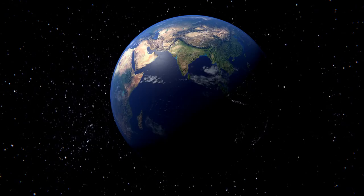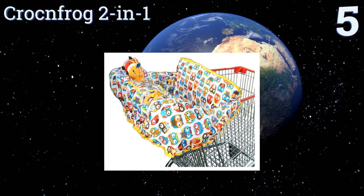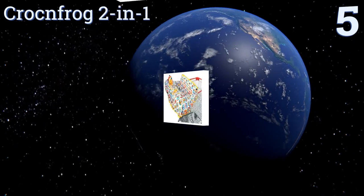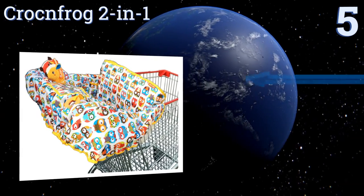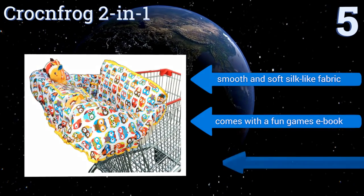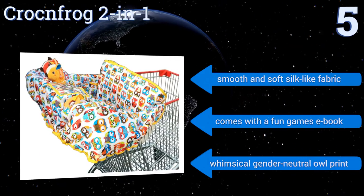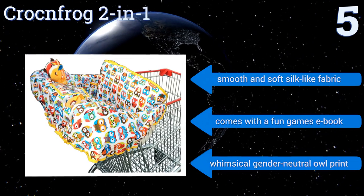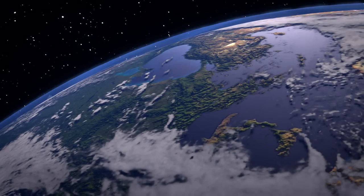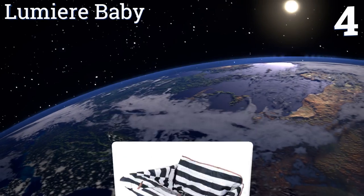It fits even the largest shopping carts. Halfway up our list at number five, for moms on the go, the Crock and Frog Two-in-One is a clean and safe solution for use in stores and restaurants. It's smartly designed to unfold out of the pouch and onto the cart or high chair in less than a minute, and the pouch then becomes a handy pocket for keys or whatever. It features a smooth and soft silk-like fabric, a fun games eBook, and a whimsical gender-neutral owl print.